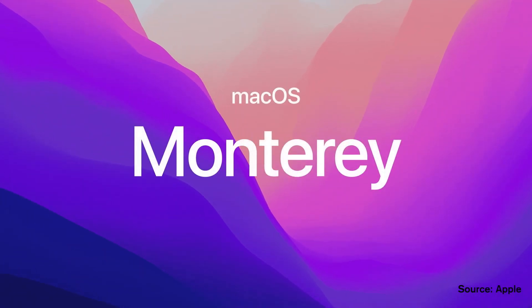Hey, what's up guys, Jagentech here. As you may know, Apple just dropped a ton of new software updates at WWDC a few days ago. We got iPadOS 15, macOS Monterey, watchOS 8, and of course the most popular one of all, iOS 15.